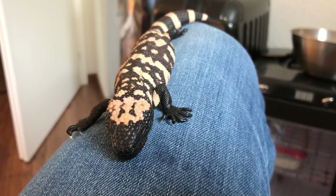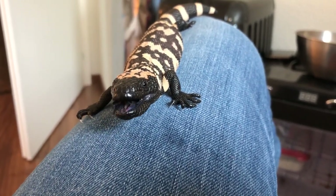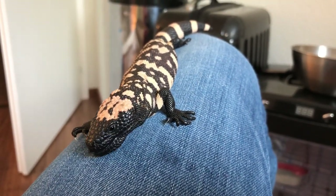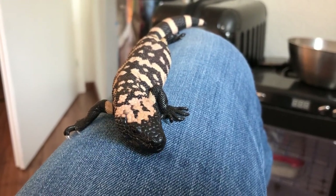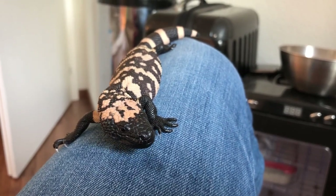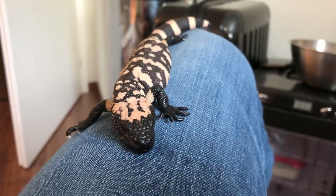This animal has already calmed down significantly and we've come a long way in the last few days we've been together. Gila monsters are intelligent lizards. In time he will get to know my scent, and I think we will reach a very good place where I'll be able to easily handle this animal if needed.